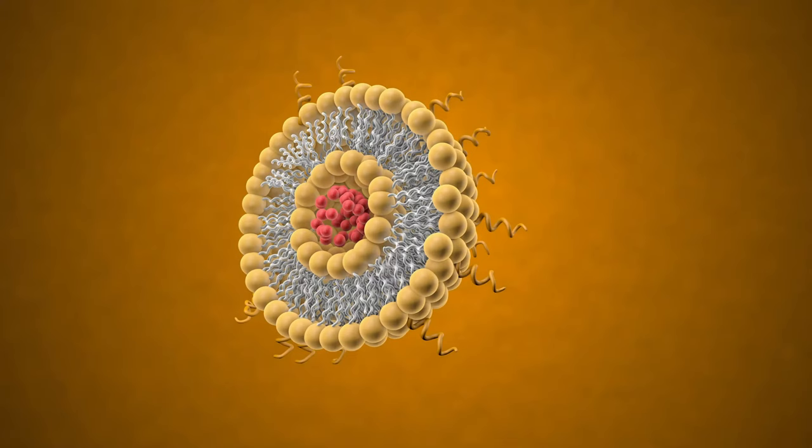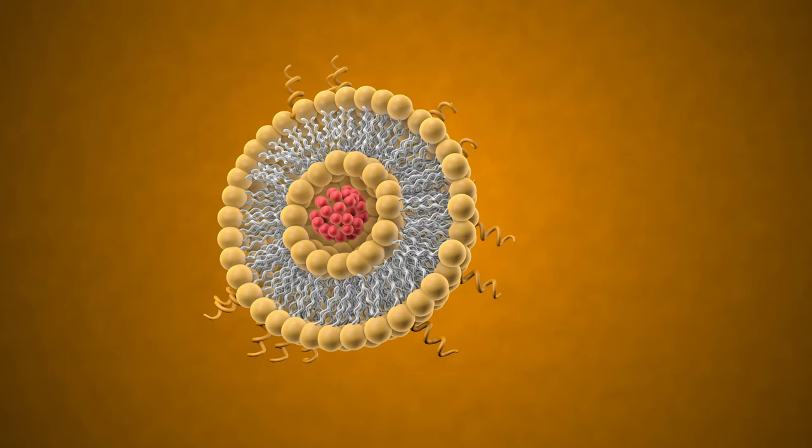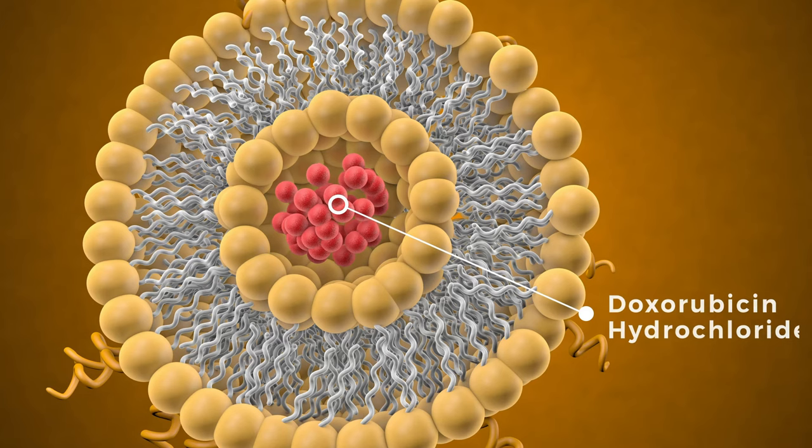Pegylated liposomes are nanocarriers formed by a lipid bilayer membrane, designed to deliver drugs to tumors. Doxorubicin hydrochloride, an effective anti-cancer drug, can be loaded into liposomes.